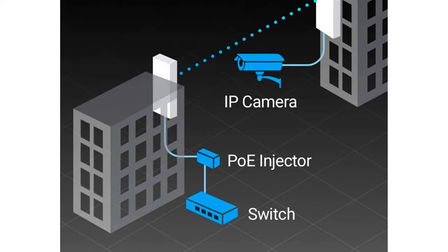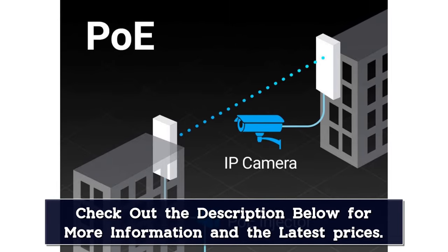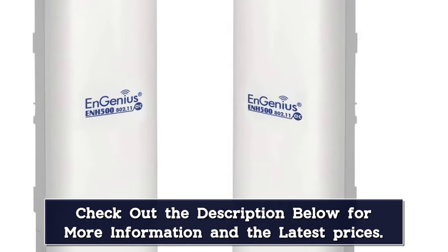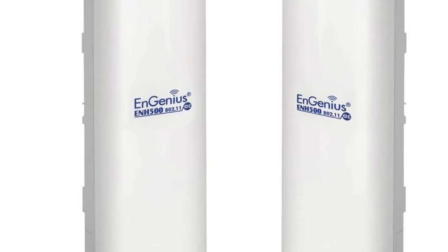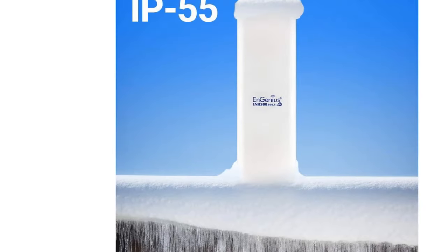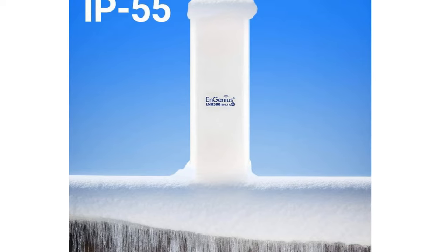Coming to usability, the ENH500v3 is easily operable and doesn't require much hassle in installation. Moreover, there are several operating modes to choose from. This powerful Wi-Fi extender also firmly stands against harsh weather environments — the device is IP55 waterproof rated and has a dust-protected case to ensure a long and healthy life. The PoE ability makes the extender complete, and enabling Ethernet makes it an alternative bridge device.